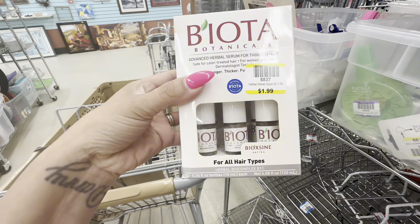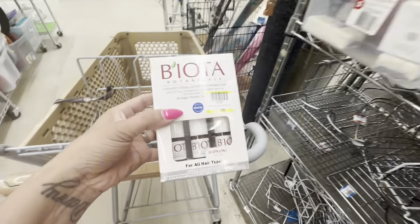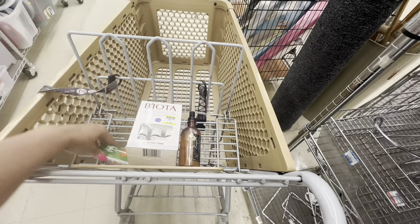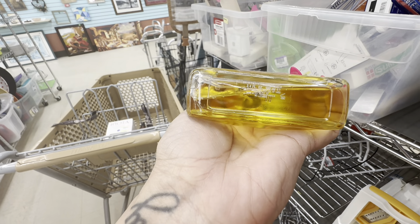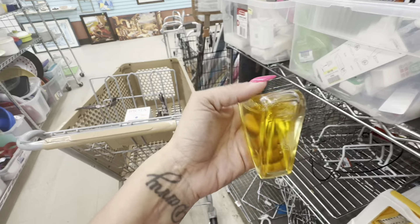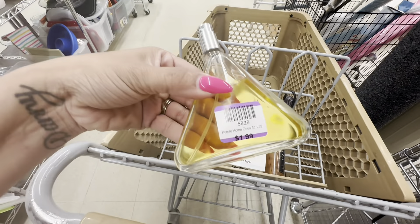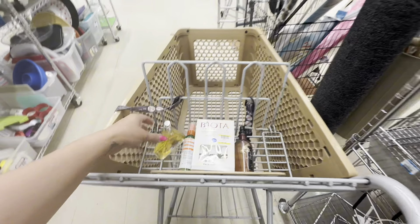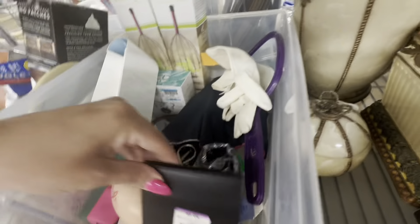I scanned the barcode on this one into my eBay app and as soon as I saw there were probably five of these listed at less than $15, I put that back. I do buy this Liz Claiborne perfume - it's not a huge reseller, but I can probably get about $25 for it on Mercari. It's not all the way full - I'd say about 95-96% full - so I list that on Mercari and I have it currently listed.